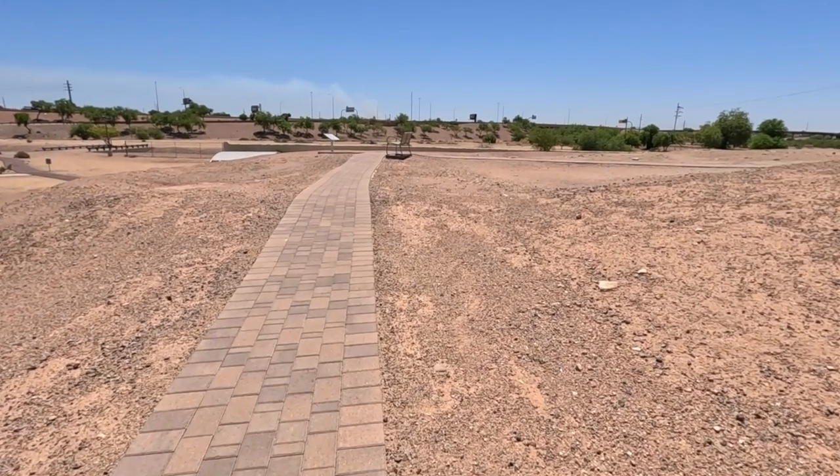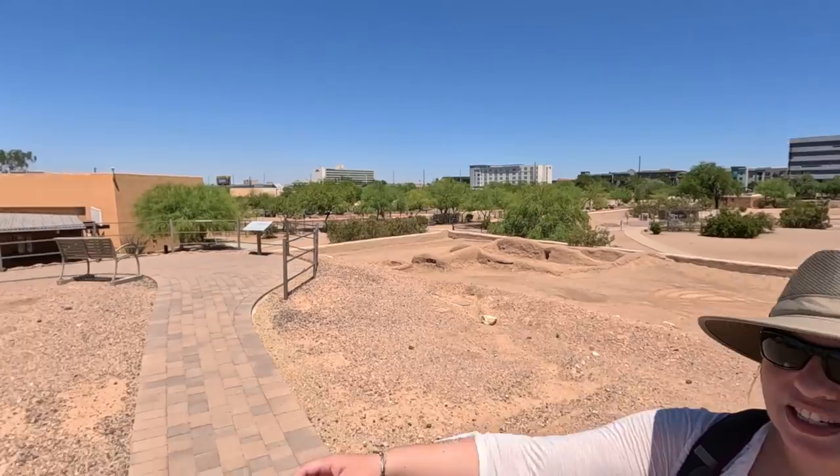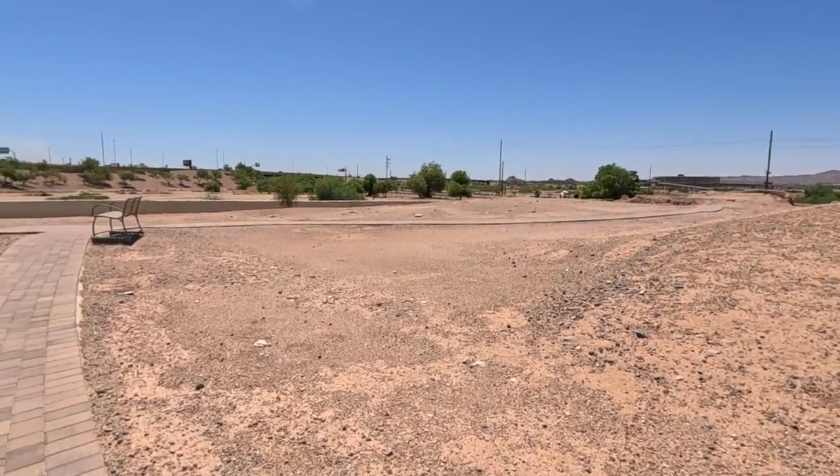It's amazing that this archaeological site exists right in the middle of Phoenix, surrounded by industrial areas, with airplanes flying over and freeways nearby.